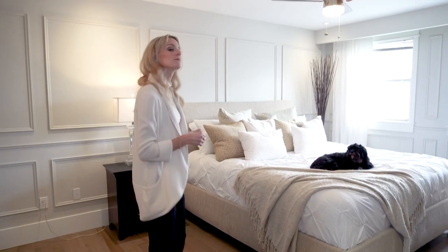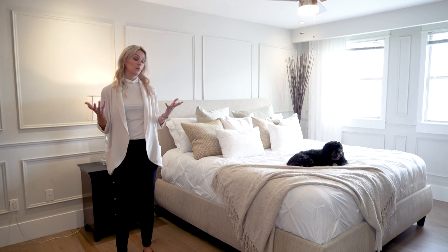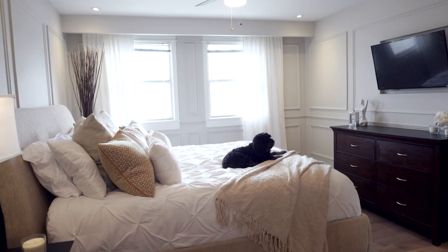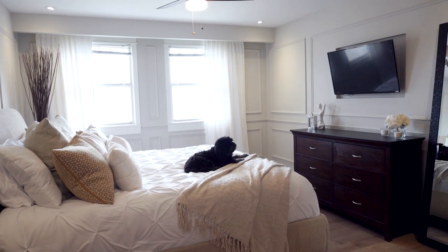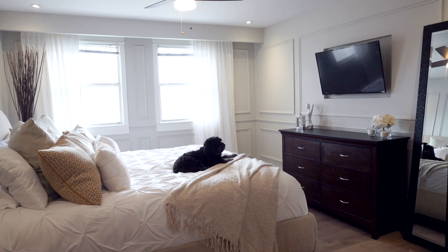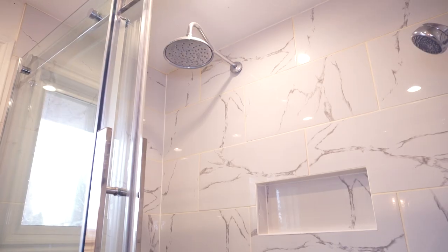The upstairs hallway features modern wainscoting and solid wood doors. This is the master bedroom — the modern wainscoting from the hallway is carried throughout this entire bedroom. It's a huge master bedroom; this is a king-sized bed, and as you can see, there's lots of room for big furniture pieces, all your accessories, including your dog. The master bedroom also has a large walk-in closet and a beautiful three-piece ensuite with a glass rain shower.